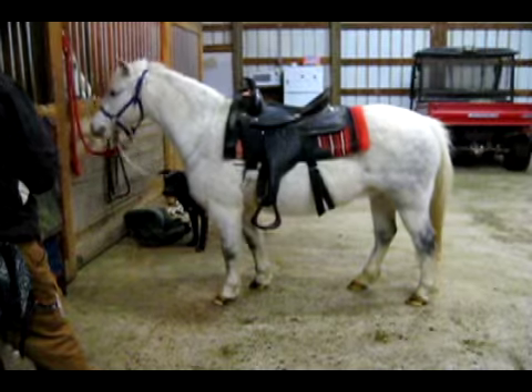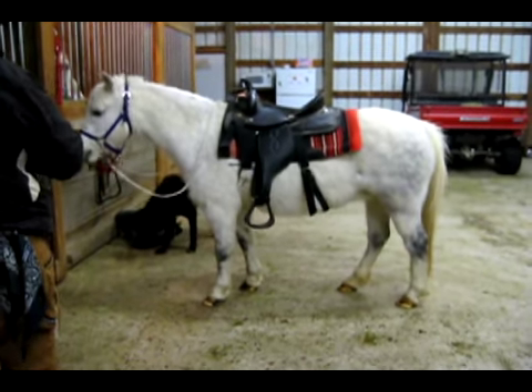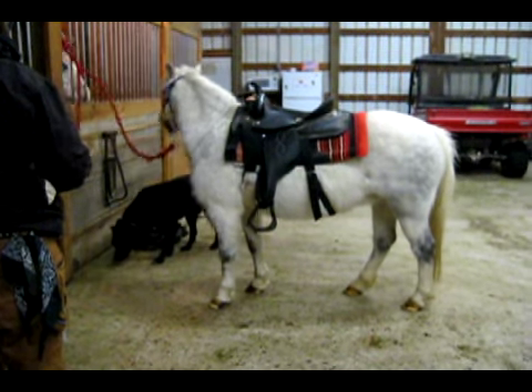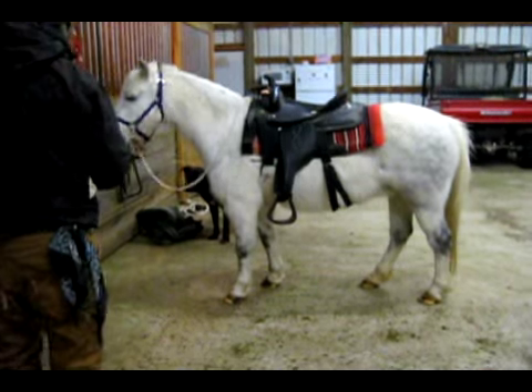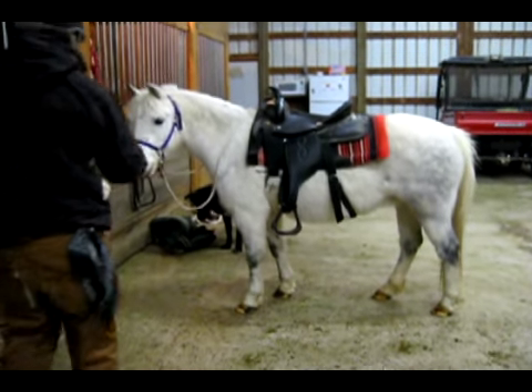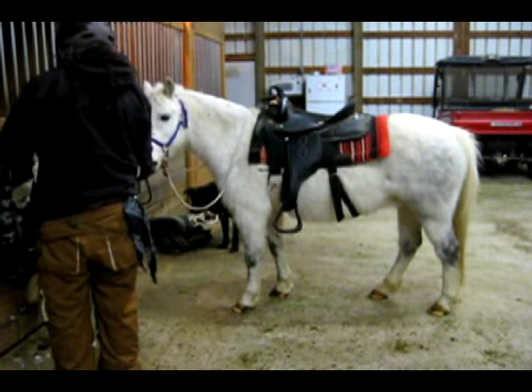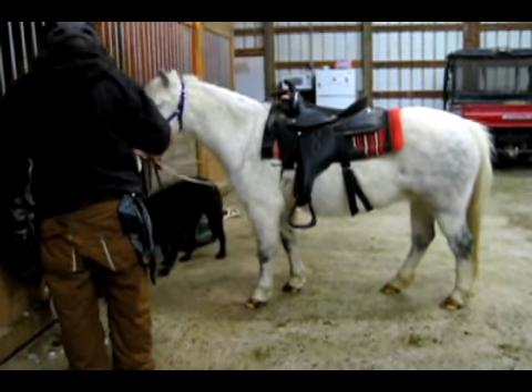I'm using a high rate of reinforcement to keep her interested and to keep the behaviors flowing. After I've put these behaviors on cue, Whiskey will only earn a treat if she does the correct behavior following a cue. At this stage, a high rate of reinforcement is very encouraging to Whiskey and empowers her to be creative.